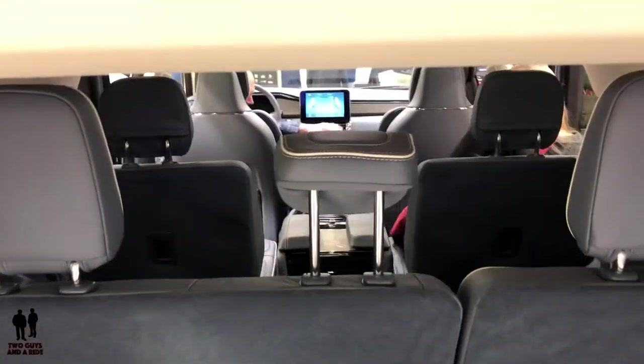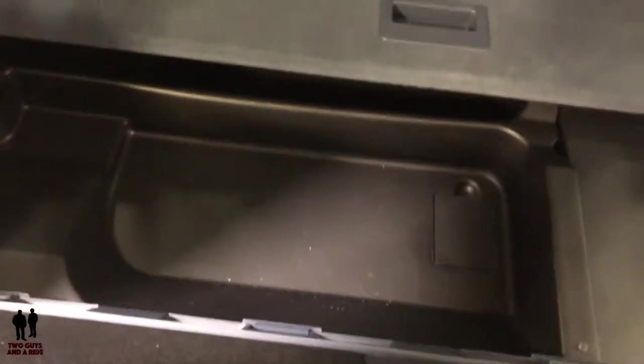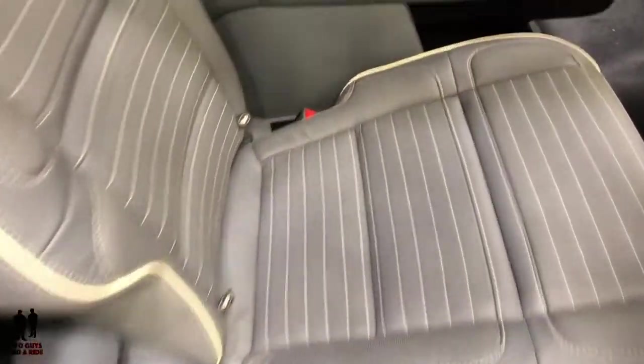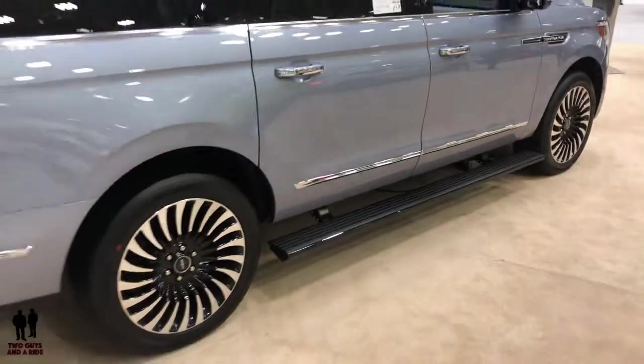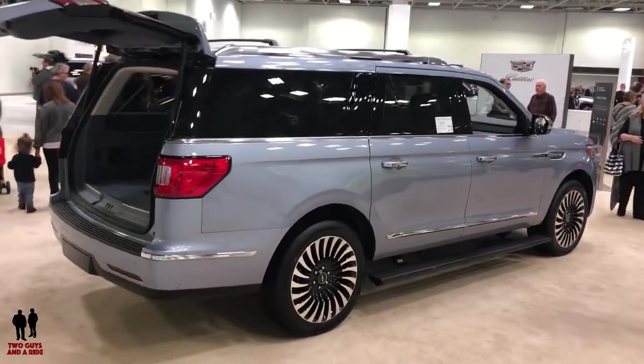You've got the power liftgate, three rows of seats, beautiful stitching on the seats, and all your control buttons for the different seat functions. There's some pretty cool storage in the back. The power liftgate and power tailgate are both present. The running boards do deploy automatically. This vehicle is so huge I'm going to have to walk halfway across the room to get it in frame.